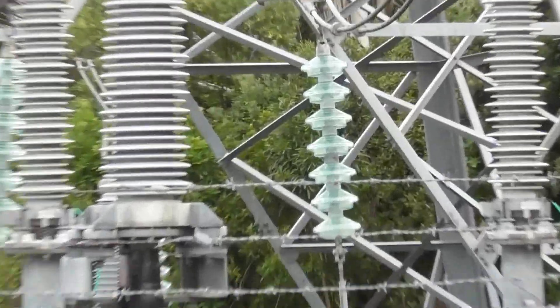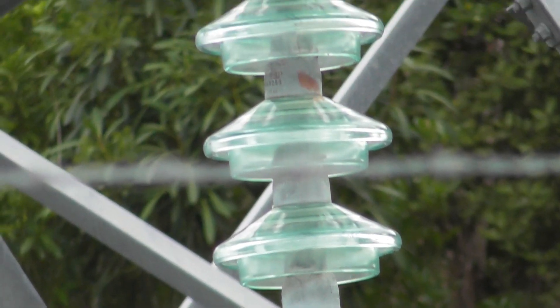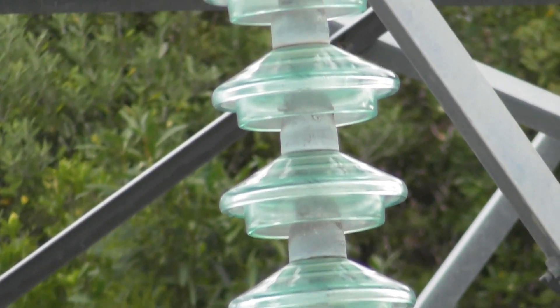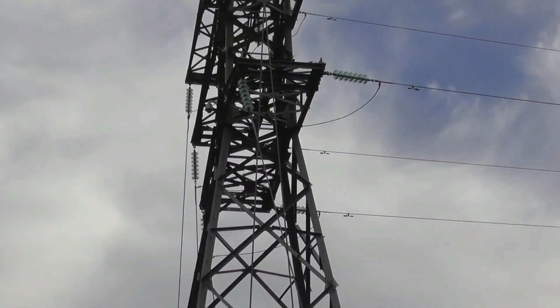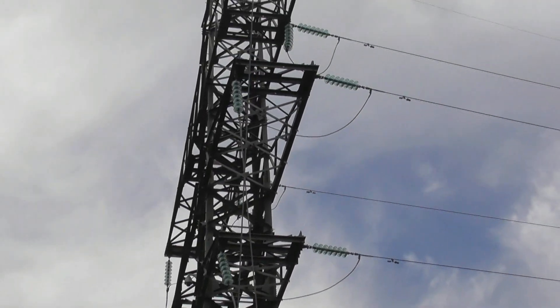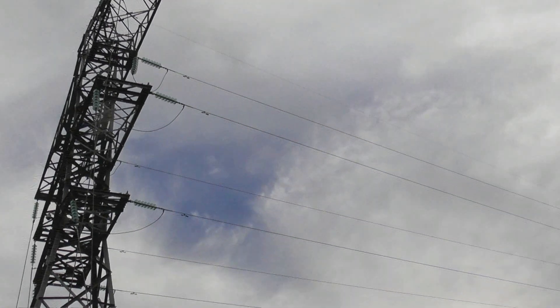Some really cool insulators here. This will be the 110kV lower end. Tension off there, and that goes up the hill.